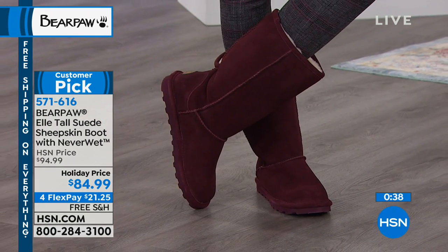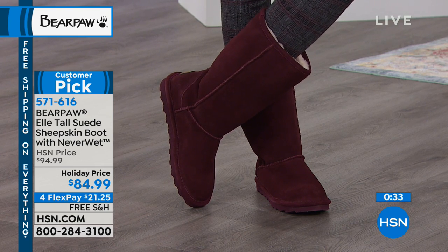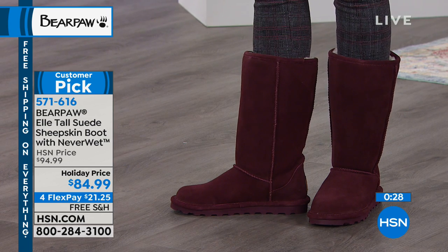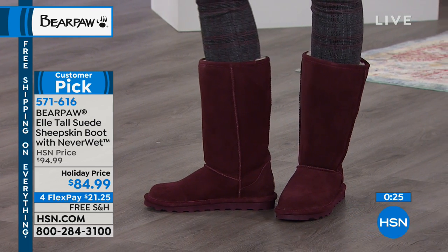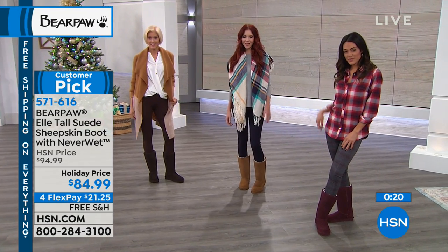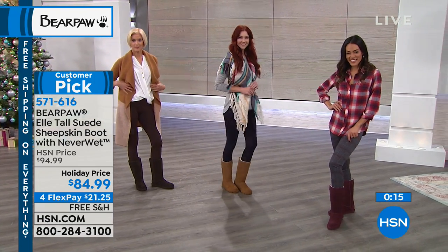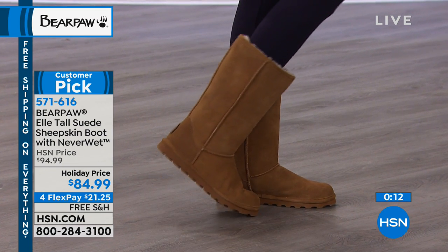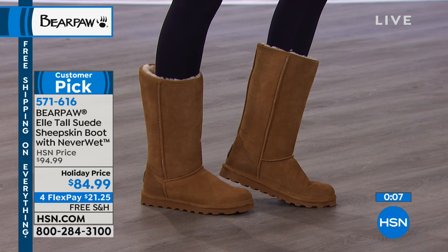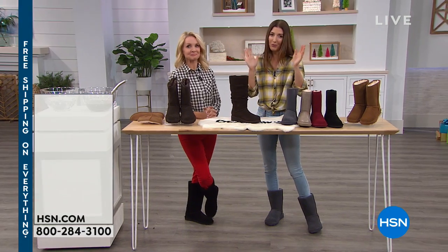In extreme cold like Minnesota you might need hot packets or layers, but in a normal cold climate going sockless really works. Once you try these on without socks, you will never want to wear socks again — your toes just slide into that softness and it makes you want to wiggle them. When your toes are happy, you're happy. And they look so cute no matter what you're wearing, even skinny jeans.